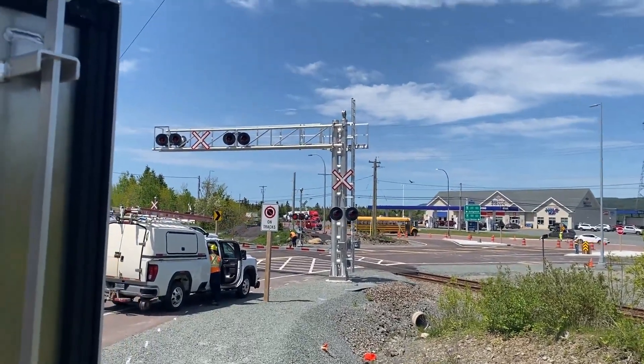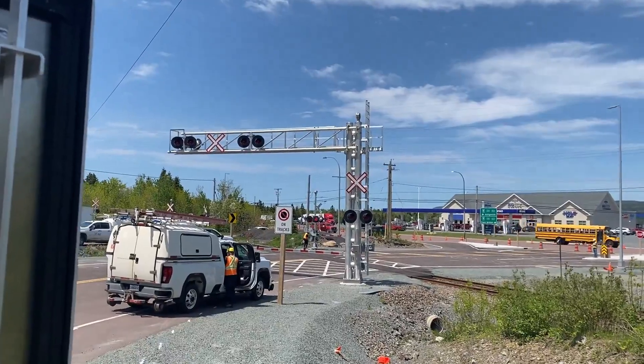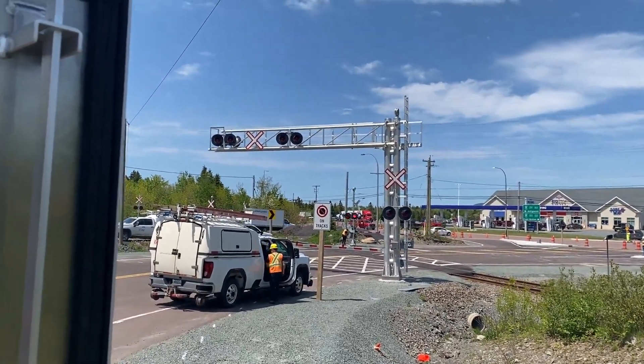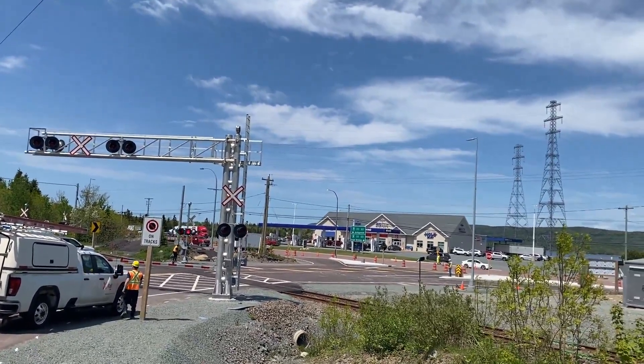Alright, so now we have these new lights in the Old Cove. The new rail and road crossing is almost commissioned. The boys are still working on them. The old crossing and the old road will be removed, and this is the new approach.